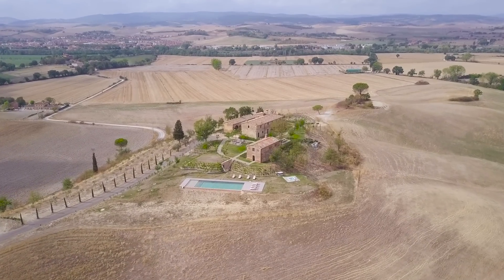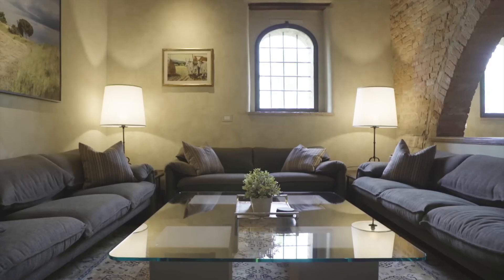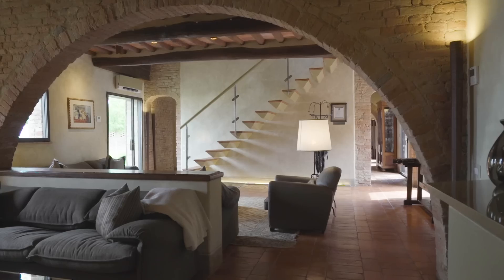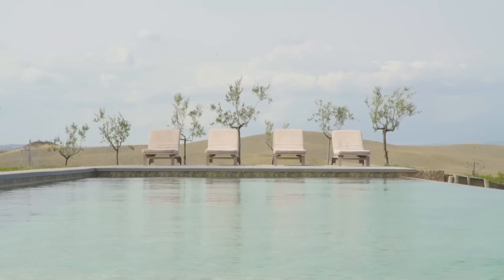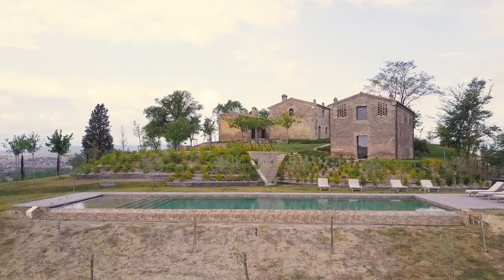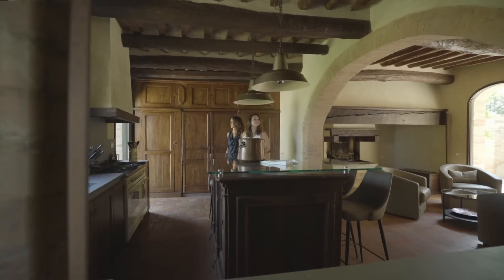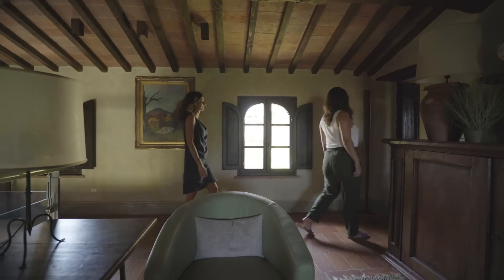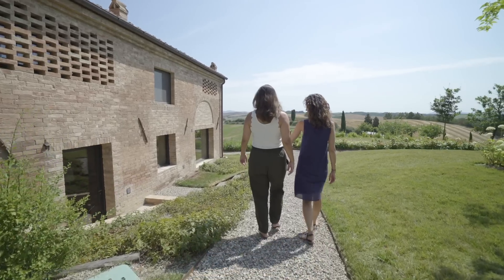What makes Poderi Panico so special is that this design has been kept as close to the original as possible. We wanted to make it comfortable for our guests without losing its rustic charm. All the arches are original, as are the wood beams and the clay roof. Here they have the possibility of going back in time and at the same time to enjoy the modern living, and this is only possible here in Panico.